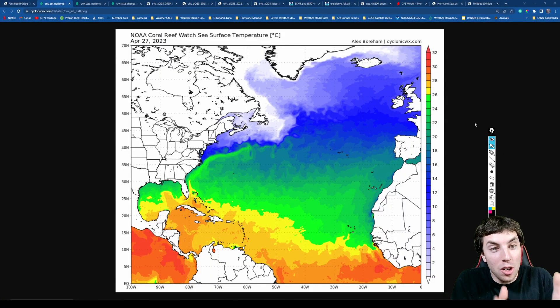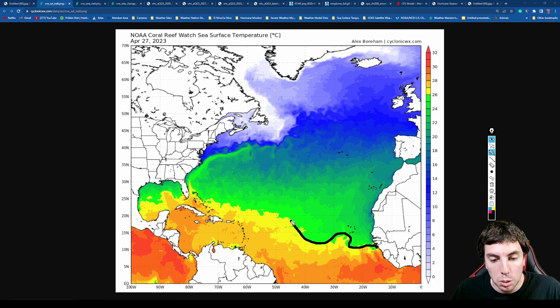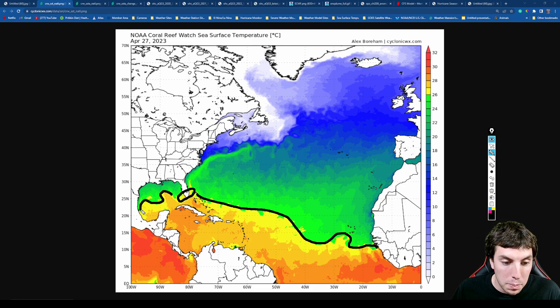Now let's take a look at our NOAA coral reef watch sea surface temperatures being displayed on your screen. This shows us how warm those water temperatures actually are — these are not anomalies. We can see in the Atlantic it is definitely warmer than average. Already the 26-degree isotherm, which is needed for tropical storms or hurricanes, is already inching its way closer to Florida and is already in the southern portion of the state, including the Gulf of Mexico, which has appreciable warm sea surface temperatures.